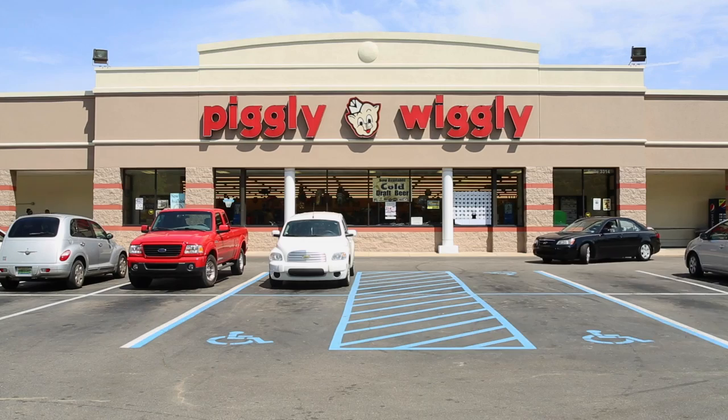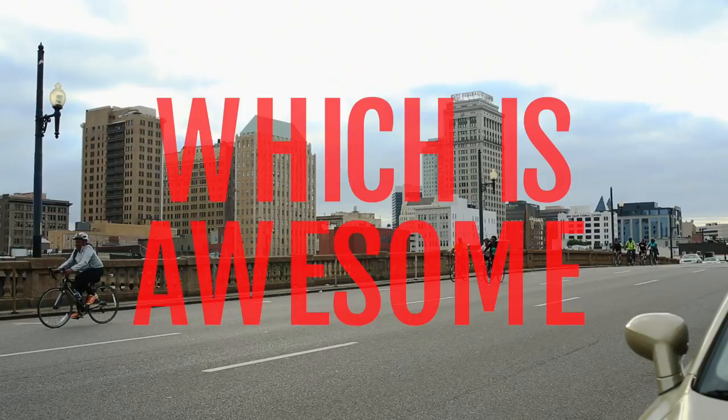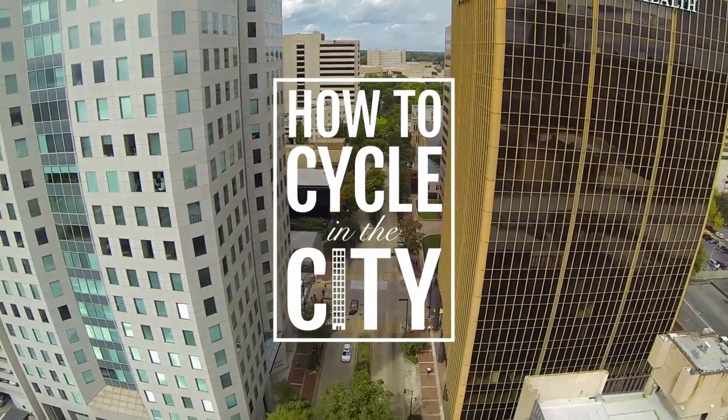More and more Magic City dwellers are hitting the pavement with two wheels these days, which is awesome! Here are some of the top ways you can be safe as you bike.